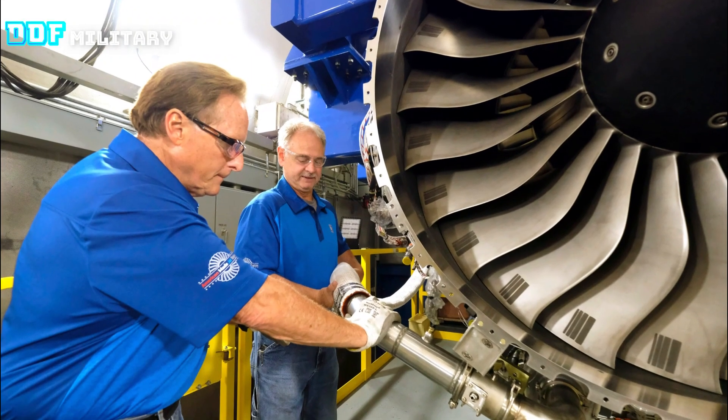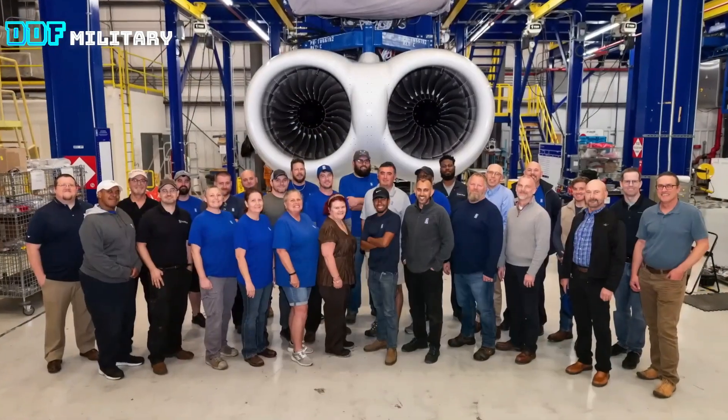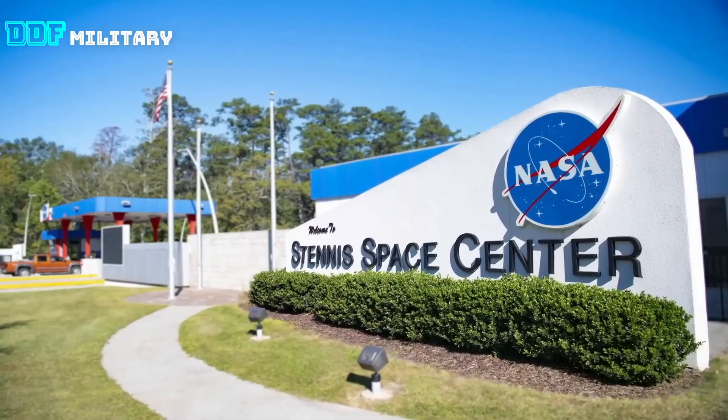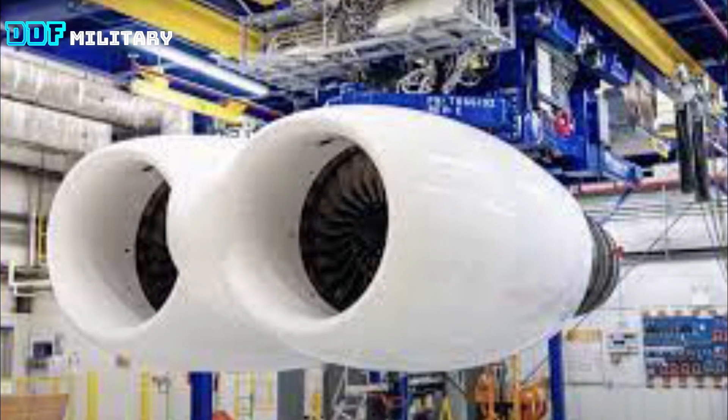Under the latest effort, Rolls-Royce is focusing on the F-130's crosswind aerodynamic flow and the operability of its digital control system with the strategic bomber. Data from the ongoing trials will be assessed over the coming months.